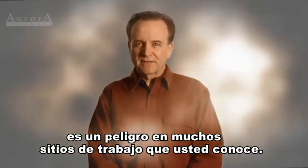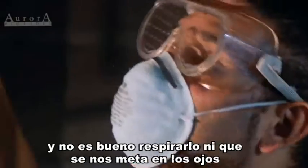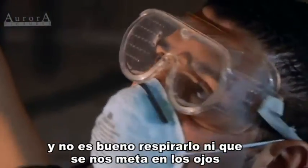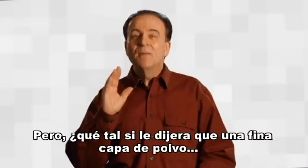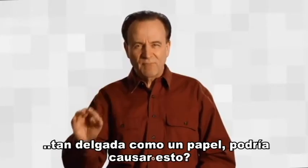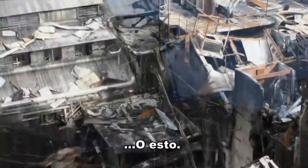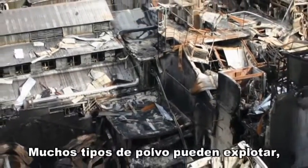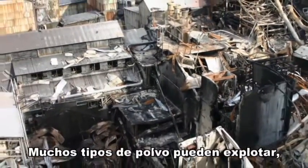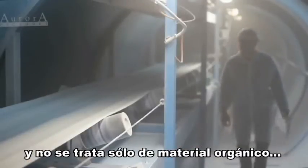Dust. It's a hazard in many workplaces that you might be aware of. You know it can cause surfaces to become slippery and that you don't want to breathe it or get it in your eyes. But what if I told you a layer of dust as thin as a few sheets of paper could be responsible for this? Or this? You see, many types of dust can explode.